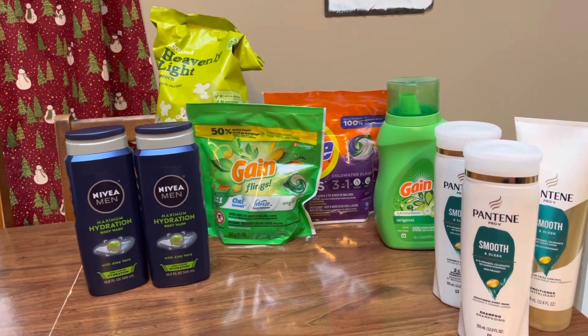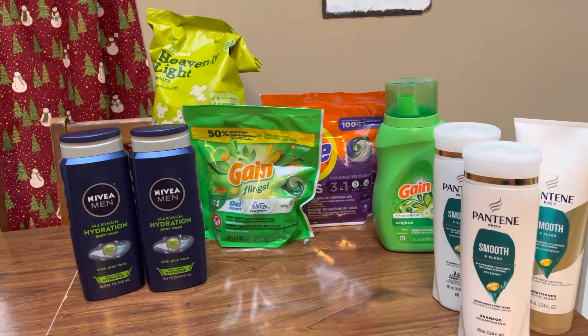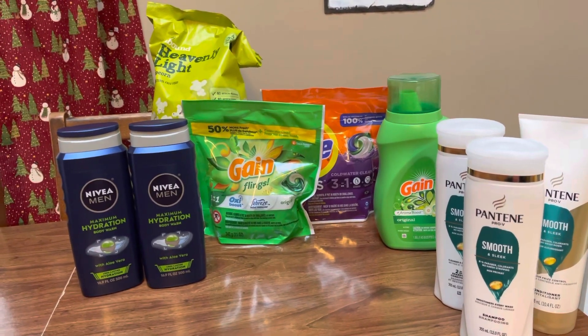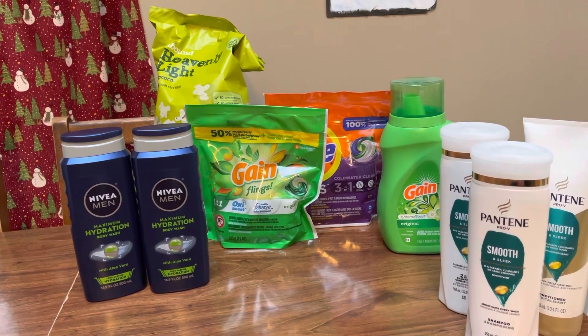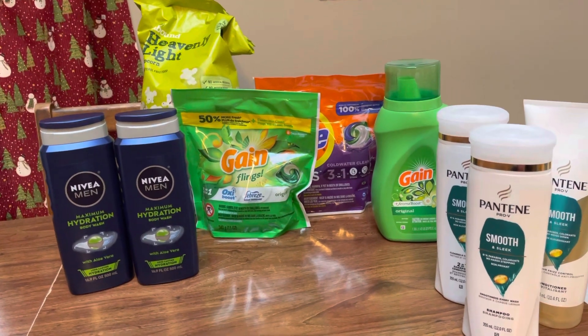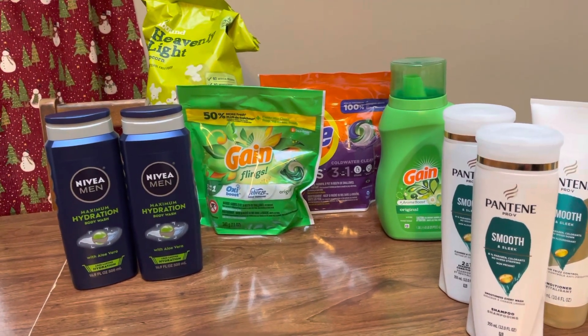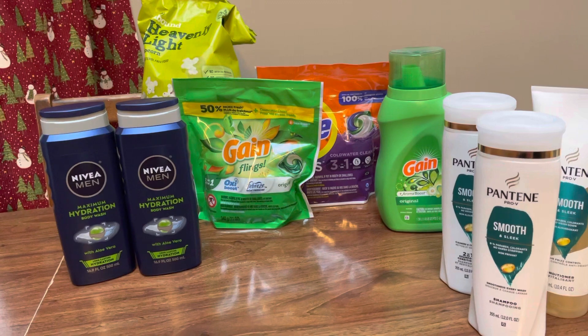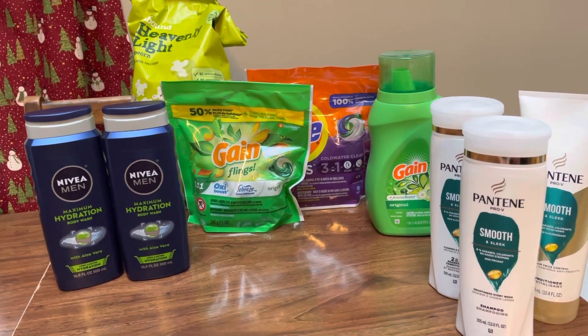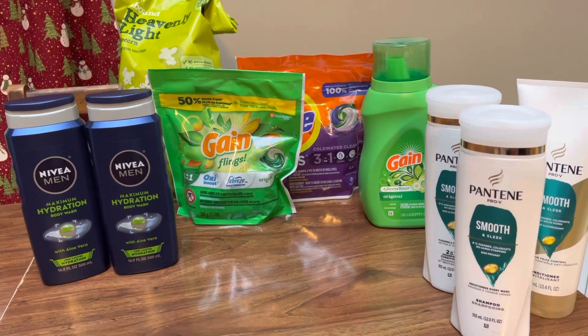So I had an $8 off of $40 CVS coupon that they emailed or texted to me. They keep giving me these good threshold coupons, which is why I'm able to actually do decent deals over at CVS. Still the same old deals every single week. I'm hoping this changes in the new year, but as long as I'm getting the threshold coupons, I'm able to make pretty good deals.